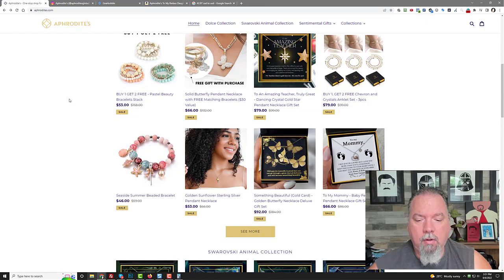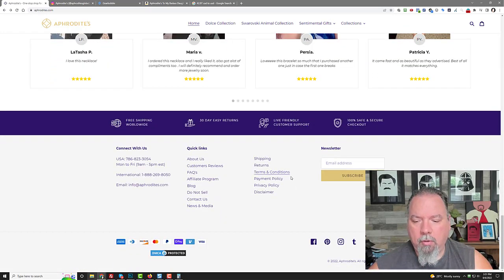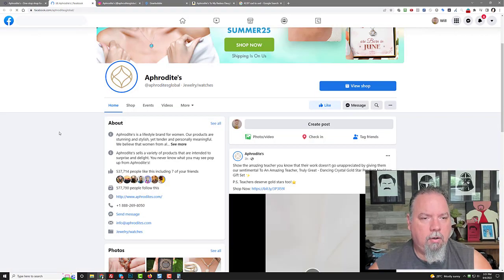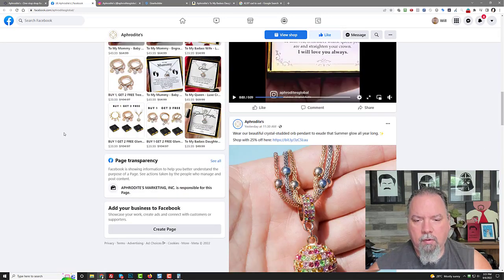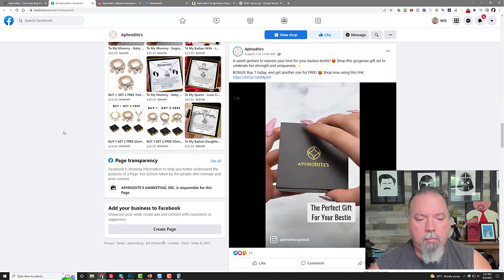Speaking of TikTok — if you want to find any Shopify store's TikTok account, scroll all the way down to the bottom of their Shopify store. Typically they'll have their Facebook page linked there. You can see their Facebook page right here and they've got a bunch of products and videos on it — badass wife and a lot of posts. They're also running ads from here.